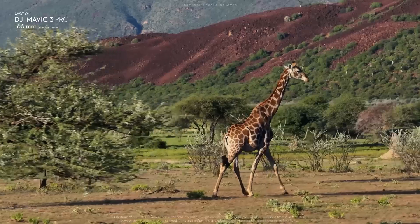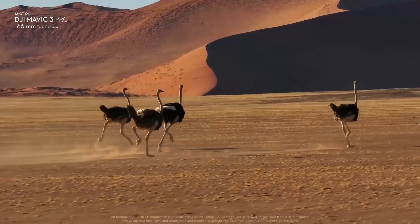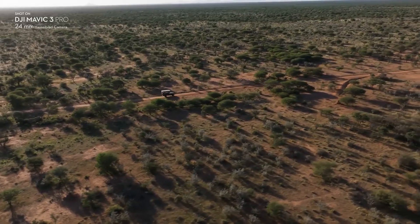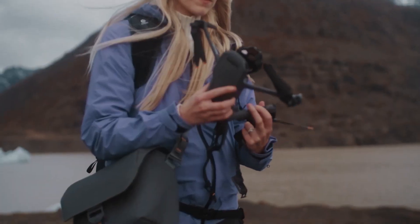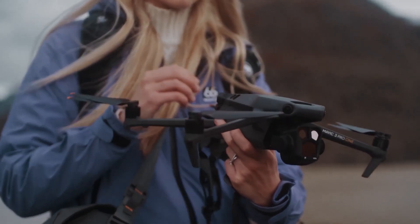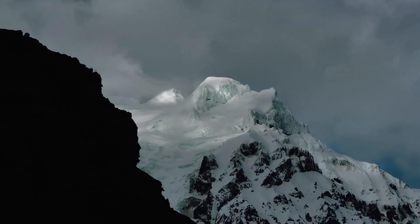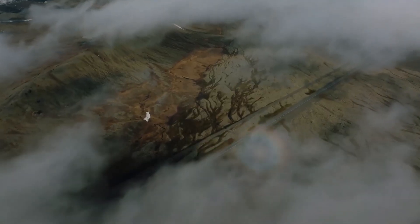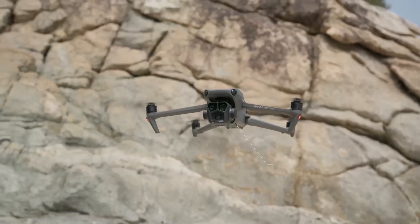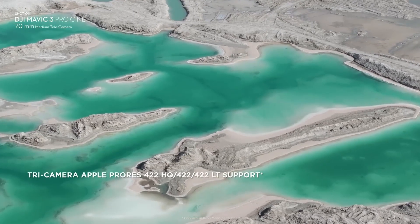The Mavic 3 Pro is a versatile and powerful drone that can handle a variety of scenarios and needs. It offers excellent image quality, smooth and stable flight, and a long battery life. It is also relatively compact and portable, as it can fold into a small size and fit into a backpack. However, the Mavic 3 Pro is also very expensive, costing $2,199 for the base model and $2,999 for the Cine model that includes a 1TB SSD and a ProRes license.